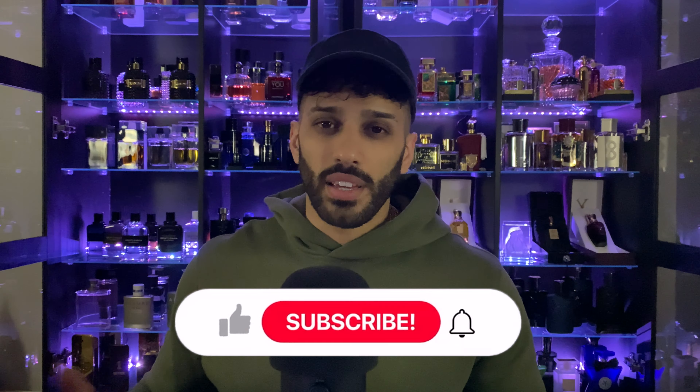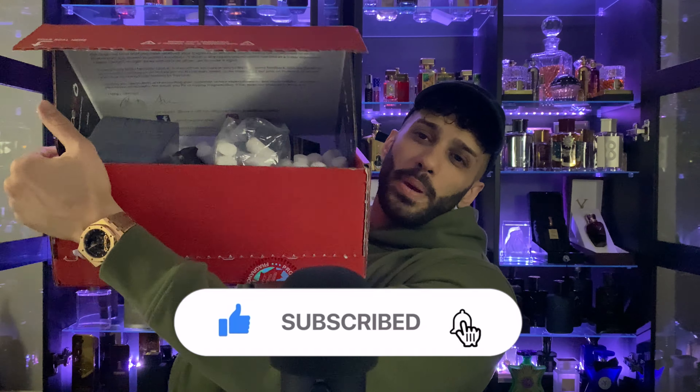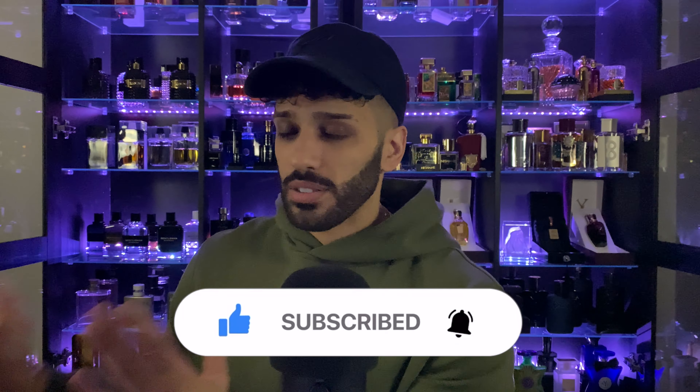Niche, designer, and Middle Eastern — all in one box. Let's crack it open. What's going on guys, it's the Middle Eastern fragrance king Neeb with Aromatics. Today I've got this pretty big box full of fragrances just for us to unbox. We've got some designer, some niche, and even a Middle Eastern fragrance. We don't discriminate, so let's go ahead and get started.